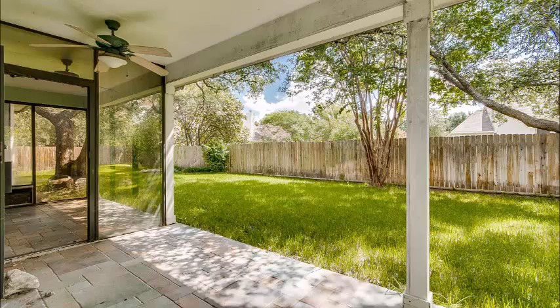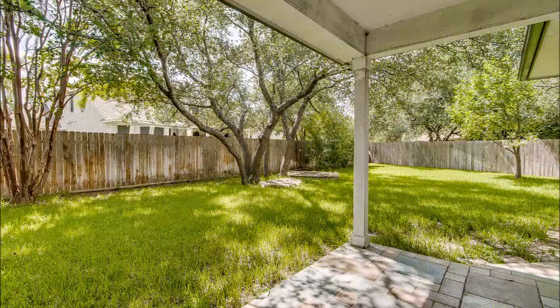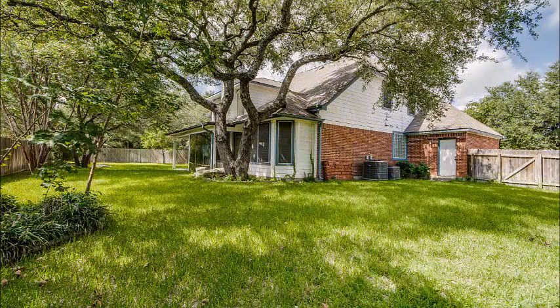As you walk out back, you're going to notice how great this backyard is. Lots of trees, lots of shade, a covered patio, and plenty of room for a trampoline, playscape, or possibly even a swimming pool.